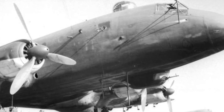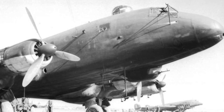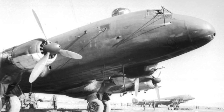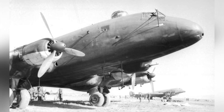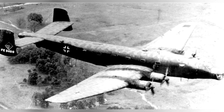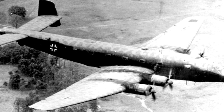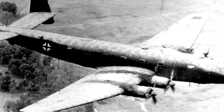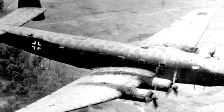During World War II, Germany did not have a strategic bomber force, but that does not mean Germany did not have strategic bombers. Throughout the entire war, the German military had several large aircraft, such as the Me-264 bomber and the Blohm und Voss 222 Viking large seaplane. These aircraft were not mass-produced or only served in small quantities for various reasons. Today, we will introduce another large aircraft with a similar fate: the Ju-290.